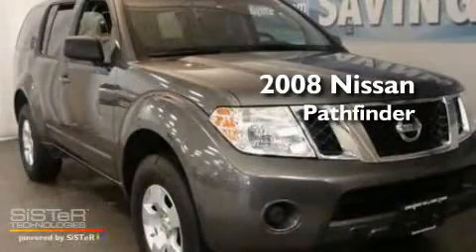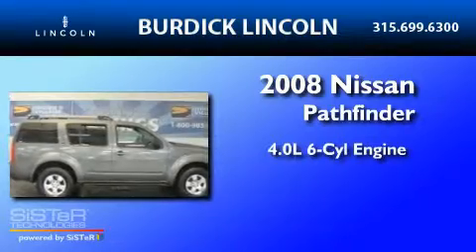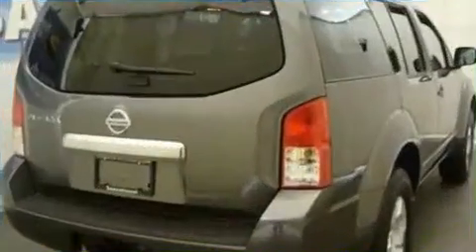This is a 2008 Nissan Pathfinder. It features a 4.0-liter six-cylinder engine, a five-speed automatic transmission, and four-wheel drive.